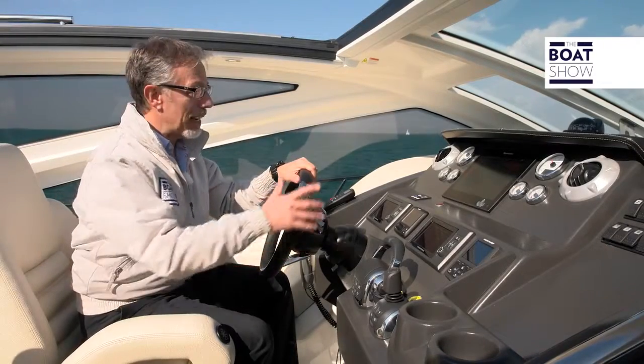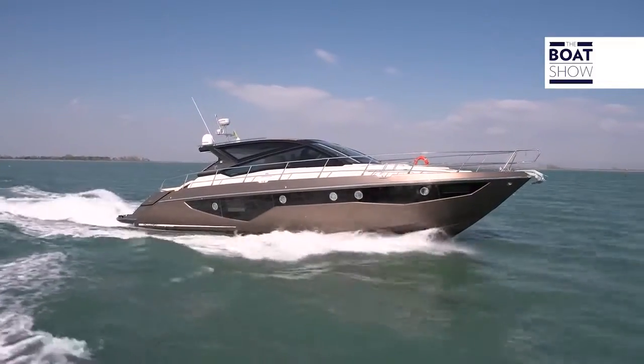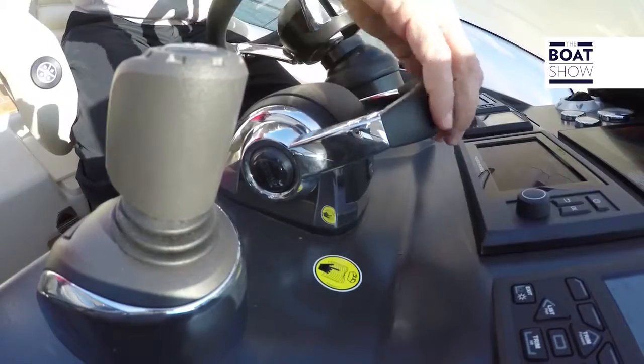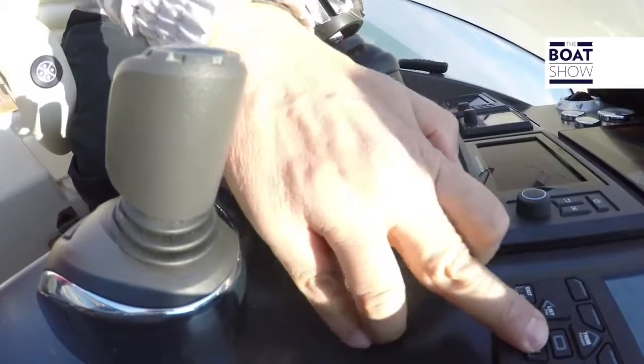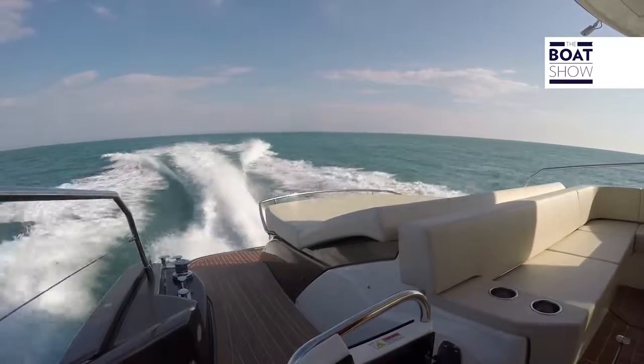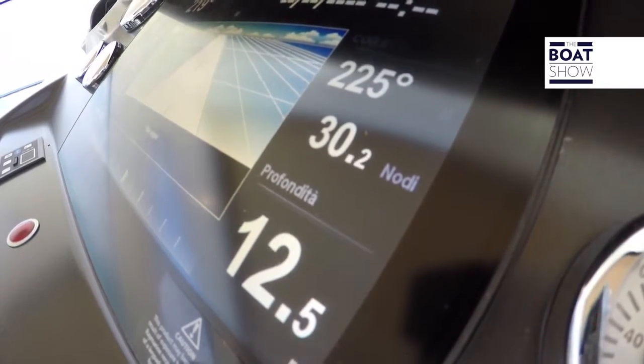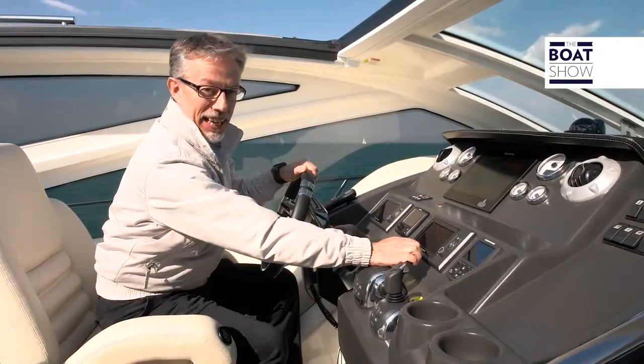This Cranky 60 ST is planing already at 11.5 knots, but what is surprising is its acceleration. I don't believe it — we are already at 20 knots, 25, 27, 28, 30 knots. Who knows where we'll arrive? But let's go step by step.